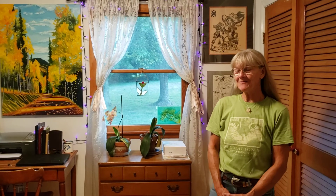Hello, this is Sherri-Lanne Gregg. Welcome to my studio. I'm going to give you a little tour of where I work every day in my house.